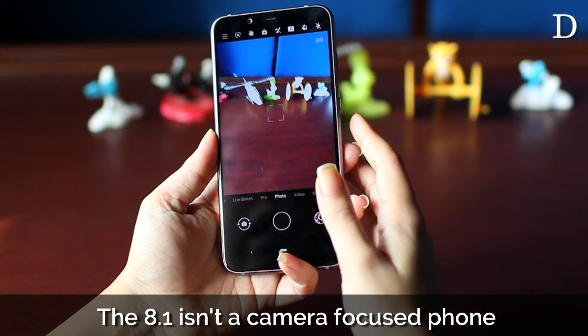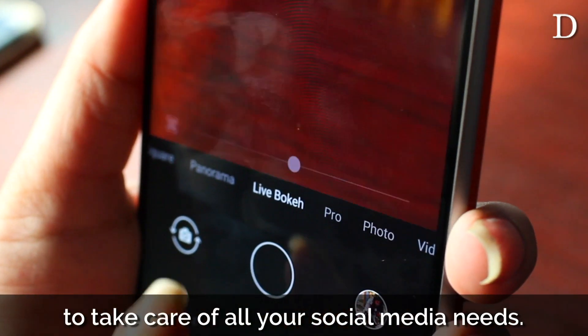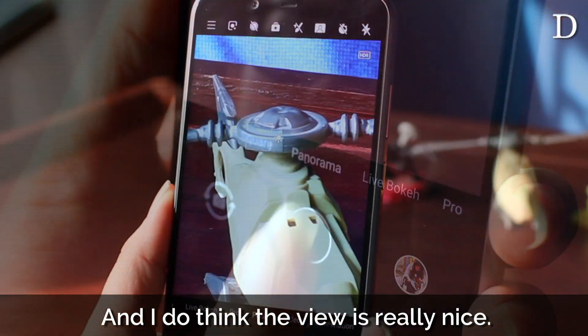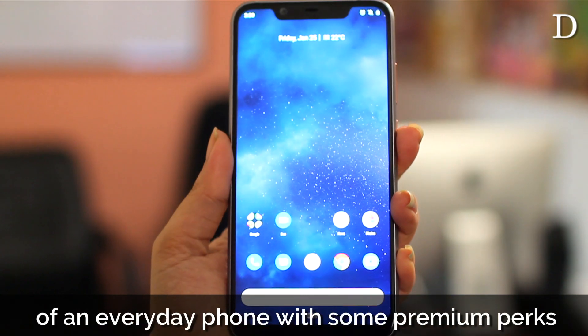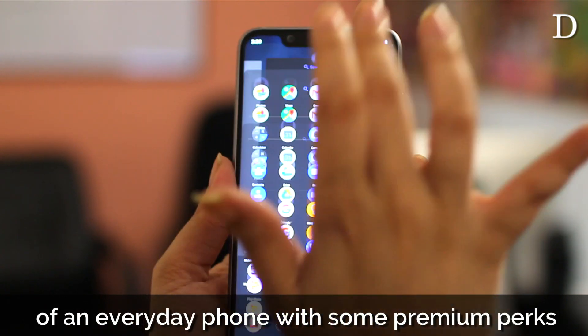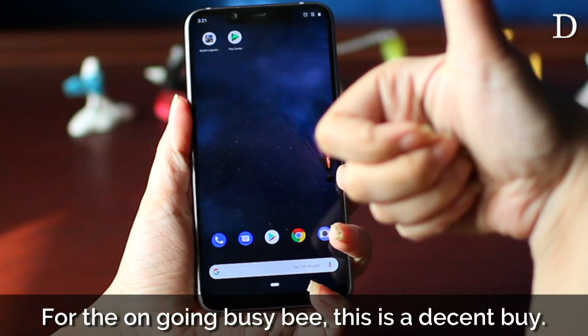The 8.1 isn't a camera-focused phone but has enough features and functions to take care of all your social media needs, and I do think that the view is really nice. I think the Nokia 8.1 has all the functionality of an everyday phone with some premium perks, all loaded in some pretty packaging. For the ongoing busy bee, this is a decent buy.